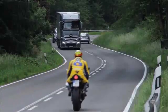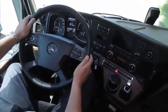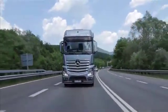Thanks to 3D roadmaps and GPS data, the system always knows what the section of the route ahead looks like and adapts driving and the strategy of the automatic transmission Mercedes Powershift 3 accordingly, for example during hill rolling.